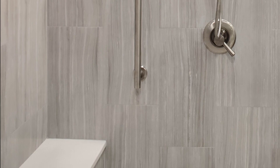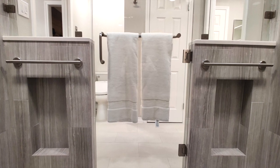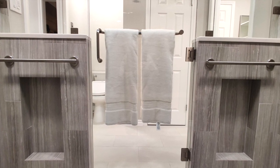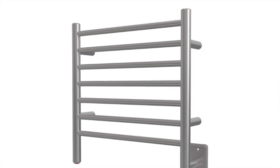Vertically mounted bars at the shower bench and toilet assist with getting in and out of the seated position, and horizontally mounted bars are hidden on the inside of the half walls for stability while in the shower. We also added a couple of bonus features for our clients that were integrated into the design.